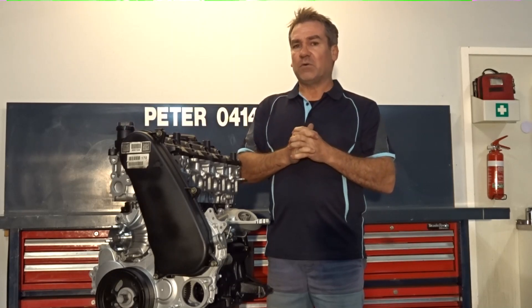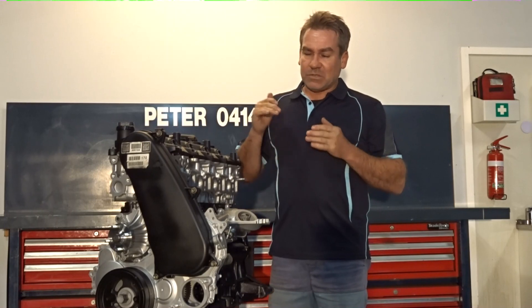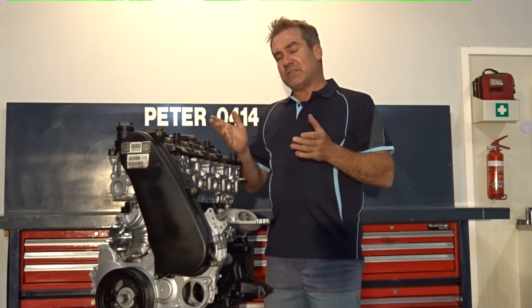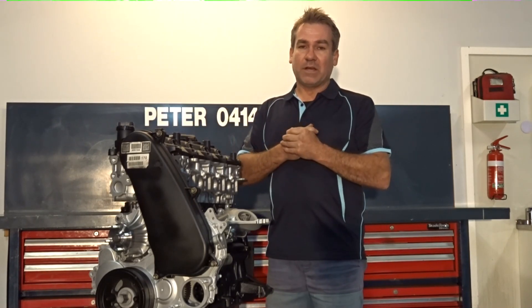Toyota have even identified the fault as being thermal stress related, which gives you that indication to back up the Toyota as well. Definitely, especially if you're towing or whatever, get a pyrometer on it and go from there.